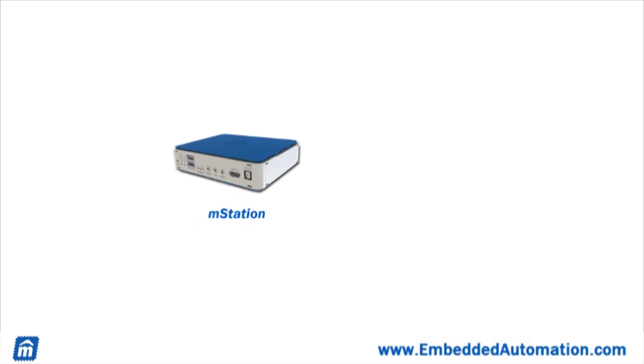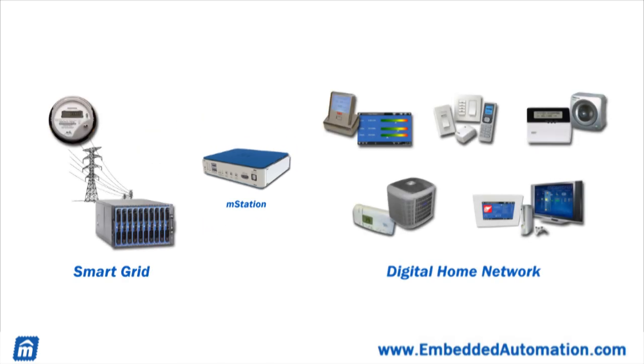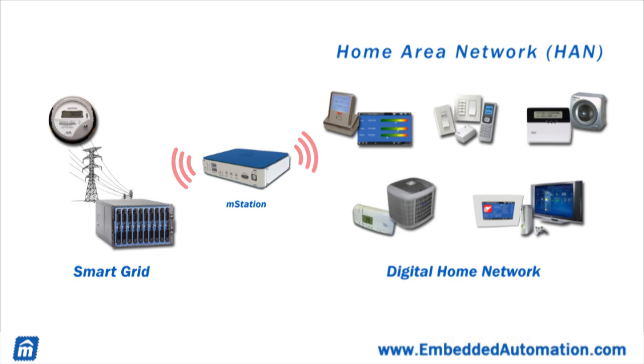Very simply, Embedded Automation's M-Station is your bridge to the smart grid. To make this happen, M-Station talks to both the smart grid network and the home area network, or the HAN. The HAN is the network that connects the power smart devices within the home.